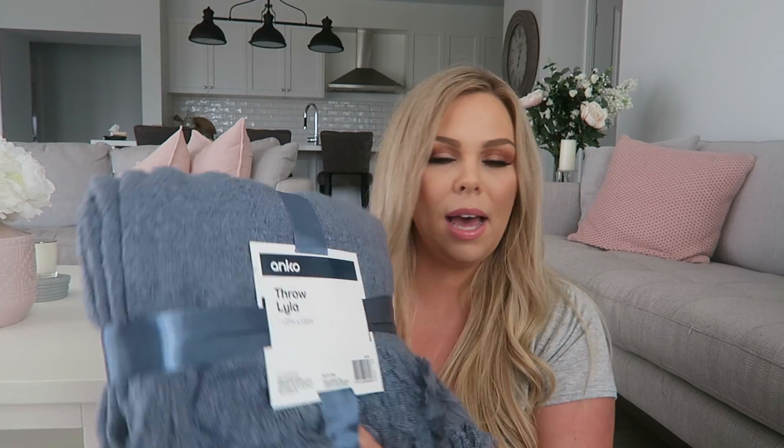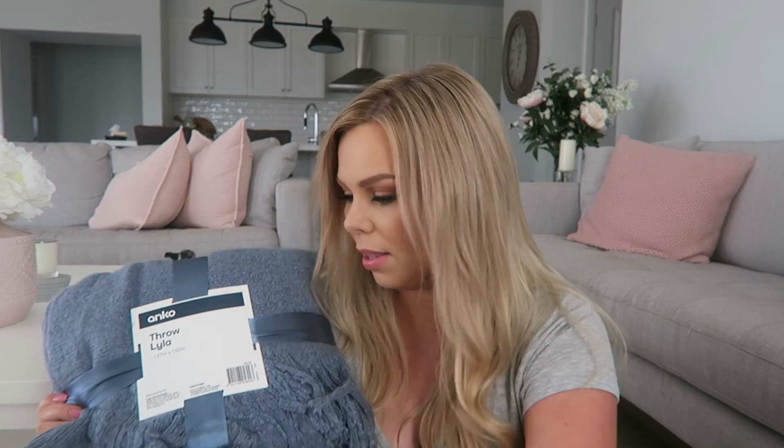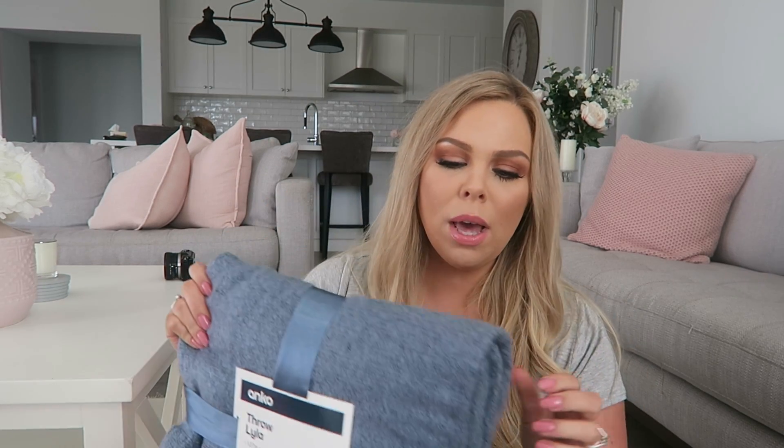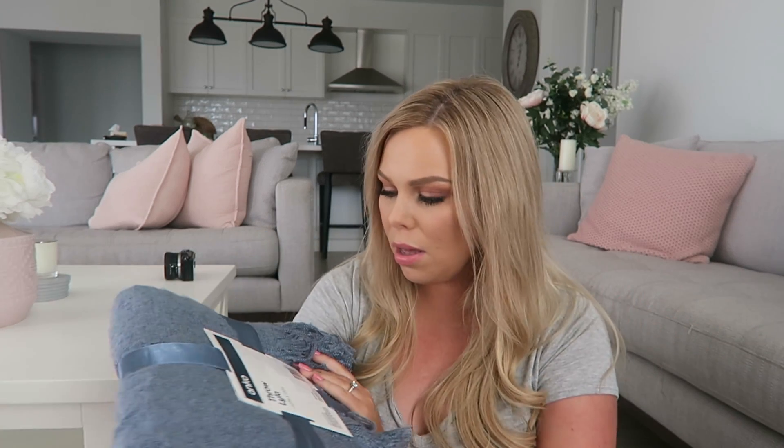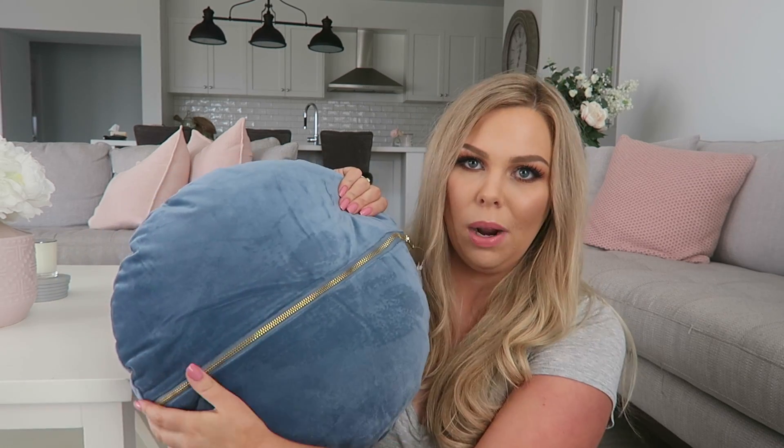Then inside we have a throw rug. The color theme I got is this — I guess it's a blue, but it's kind of like a teal almost. These were at the event. So soft and beautiful. They are a bit thin though, but cute for a little throw rug. It came in a few different colors too. And then I got a matching pillow. It's nice and velvet with a zipper on one side, which is a brass zipper. You could also have it plain on the other side.